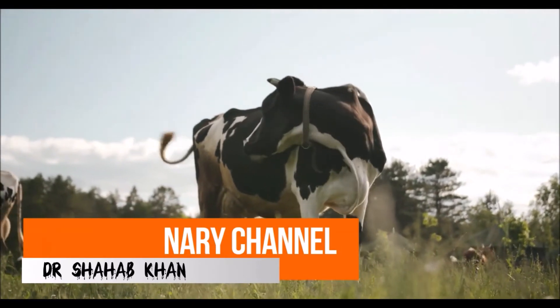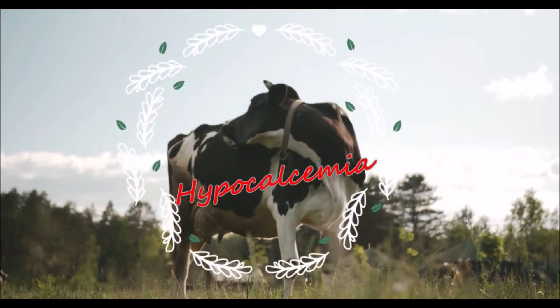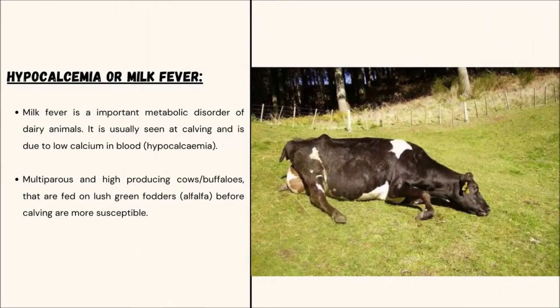Today we will discuss an important metabolic disorder of dairy animals called hypocalcemia, or milk fever. It is usually seen at calving and is due to low calcium in the blood. Multiparous and high-producing cows and buffalo that are fed on lush green fodder before calving are more susceptible.